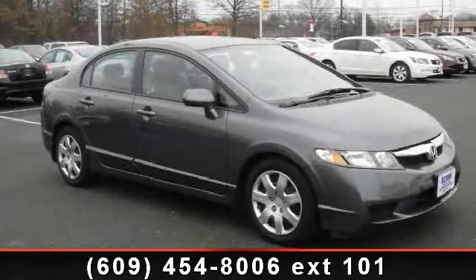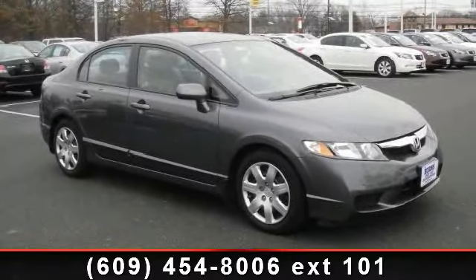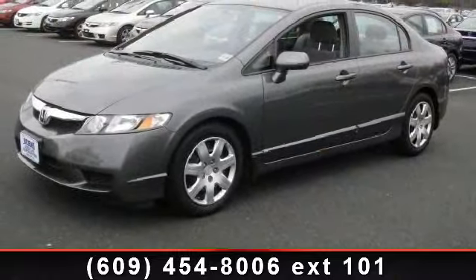Imagine yourself in this 2010 Honda Civic LX. If you are looking for a first-rate auto, this one could be yours today.